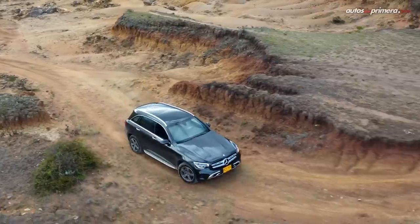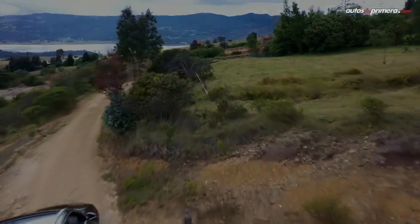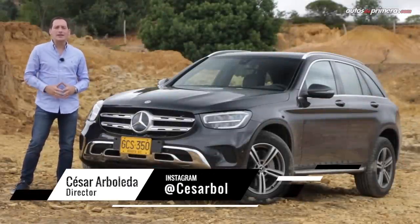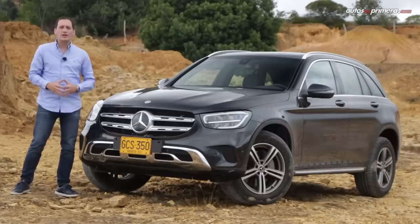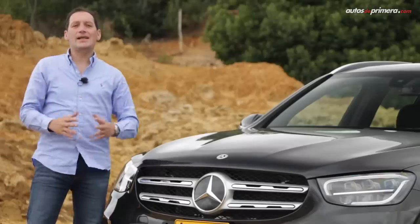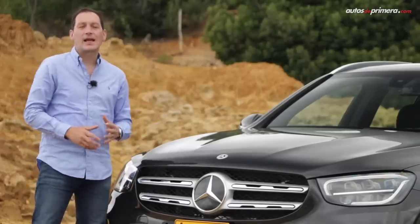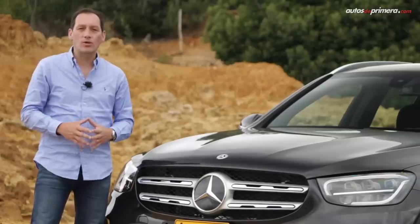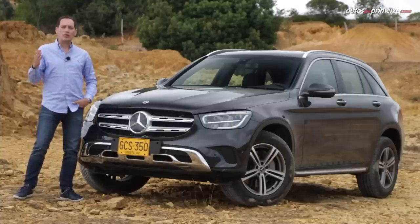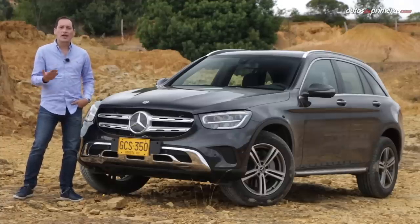Mercedes-Benz, con el objetivo de mantenerse como la marca premium más vendida en Colombia, presenta la actualización de la GLC, un exitoso SUV mediano que es uno de los modelos de lujo más vendidos en el país. Esta generación está vigente desde 2016 y la marca efectuó ligeros cambios estéticos exteriores, renovó por completo su interior, trae más tecnología y más caballos en su tren motriz. Bienvenidos a Autos de Primera, mi nombre es César Arboleda, con ustedes la nueva GLC 300 4MATIC.